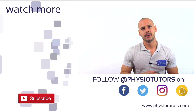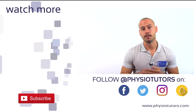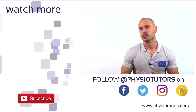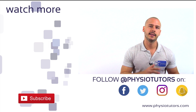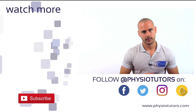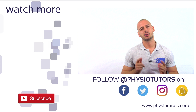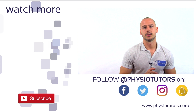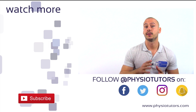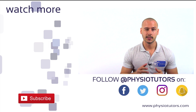Thanks for watching this theoretical video on differentiating between LRS and intermittent neurogenic claudication based on their clinical presentation. If you'd like, continue by watching our video on differentiating between radicular and somatic referred pain in the lumbar spine. If you like this video, please give it a thumbs up, and we appreciate if you subscribe to our channel. This was Andreas for Physiotutors — I'll see you next time.